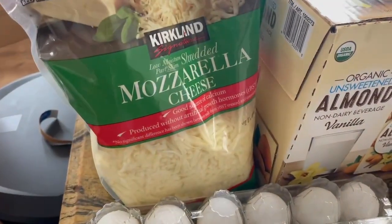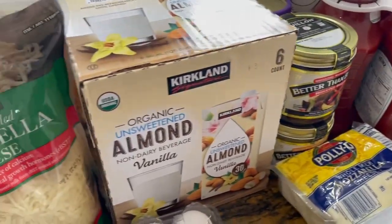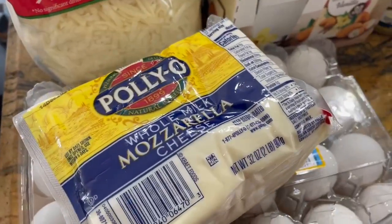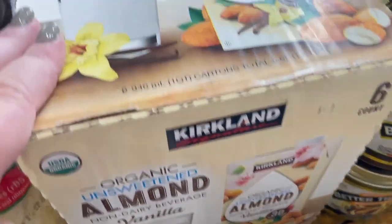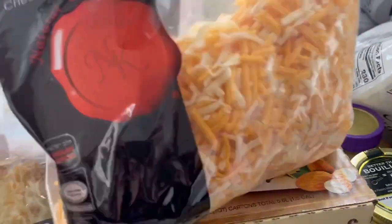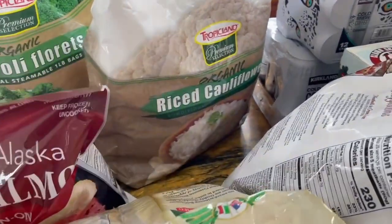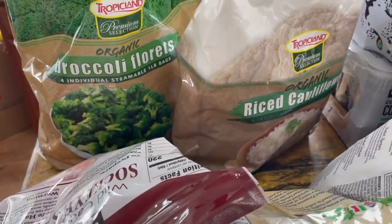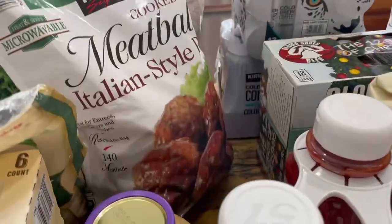I got some eggs, some shredded mozzarella, and also a block of real mozzarella right here, because I want to make some lasagna and I want to try it with the real stuff. Then I got some unsweetened almond milk, a bag of Mexican blend cheese, some parmesan, riced cauliflower, and frozen broccoli florets.